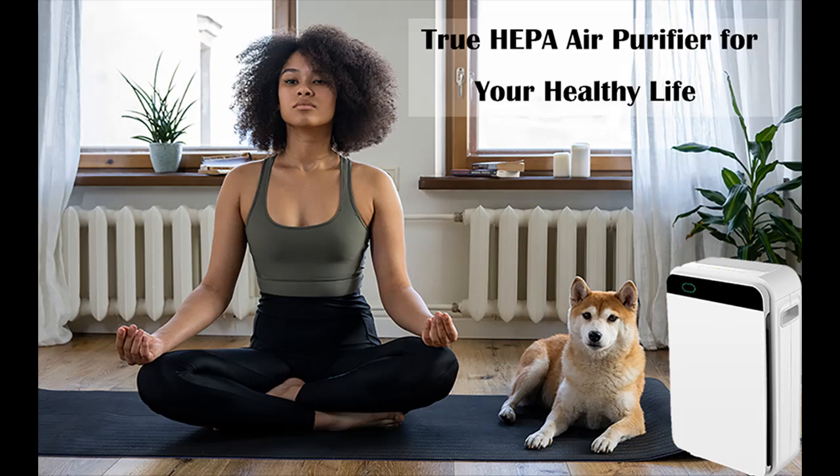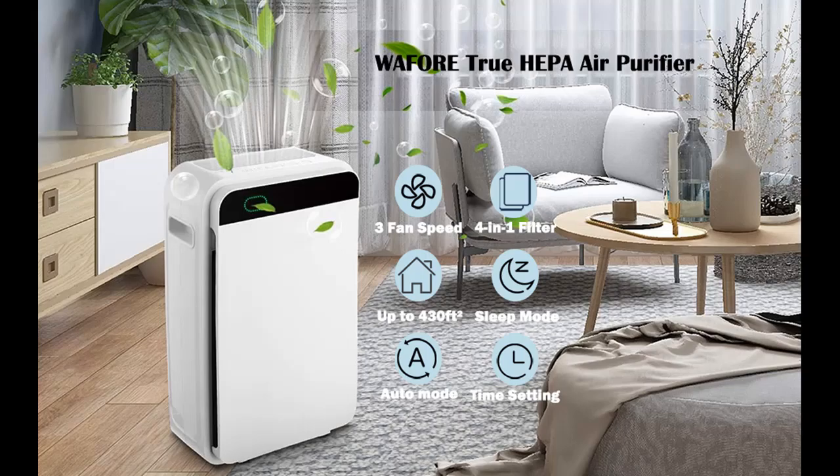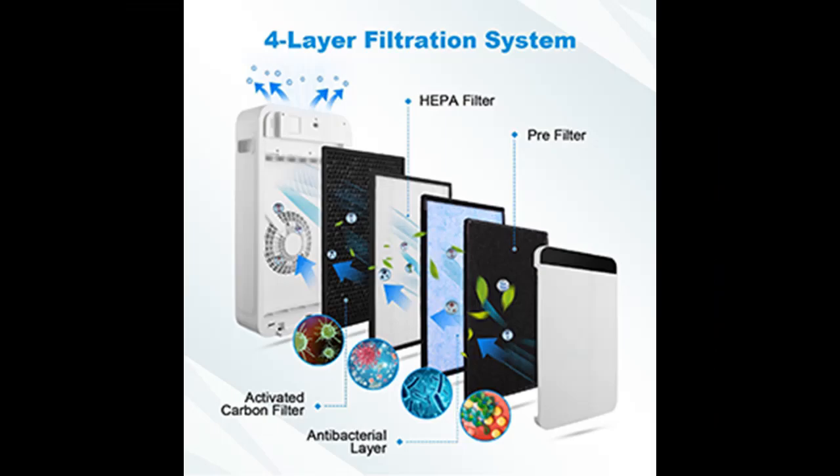The modern design is suitable for small to large rooms, bedrooms, living rooms, offices, bathrooms, kitchens, and more. Ideal for pet owners, babies, children, the elderly, or anyone who wants to improve air quality.